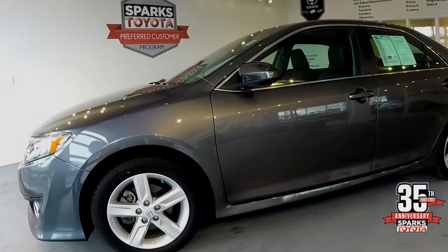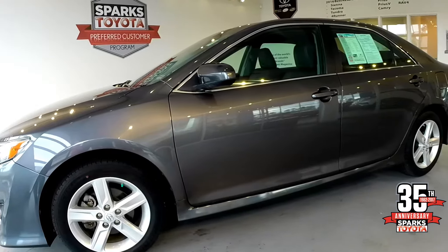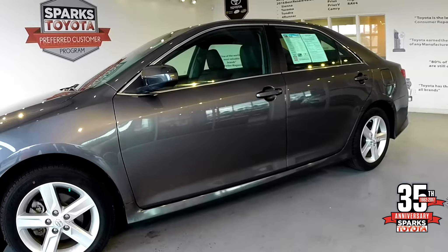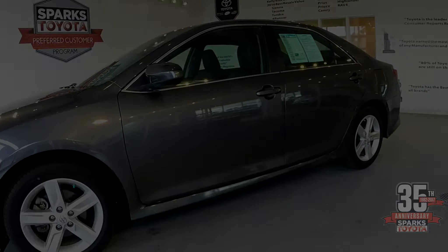This SE comes equipped with alloy wheels. This particular vehicle has Michelin tires on it. The vehicle has 36,670 miles on it.